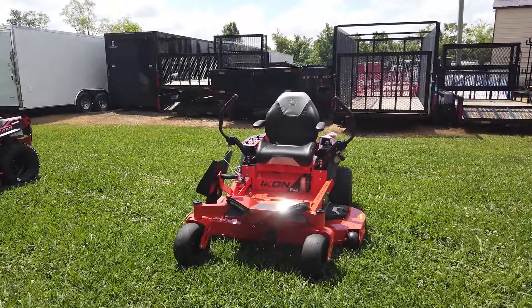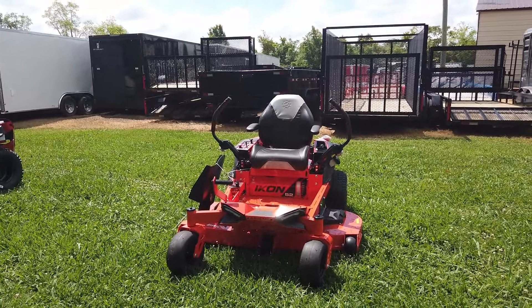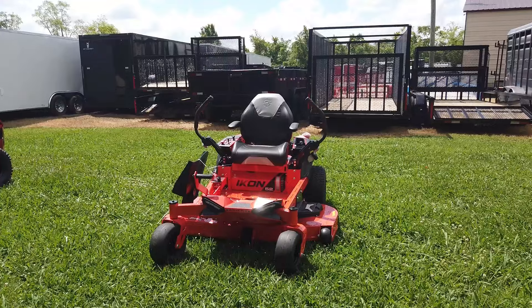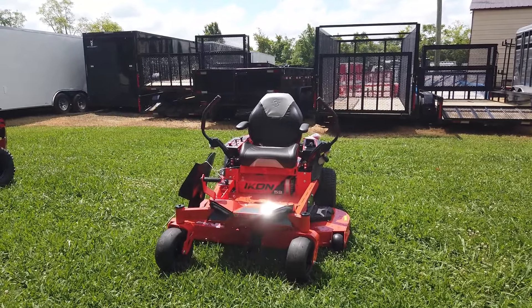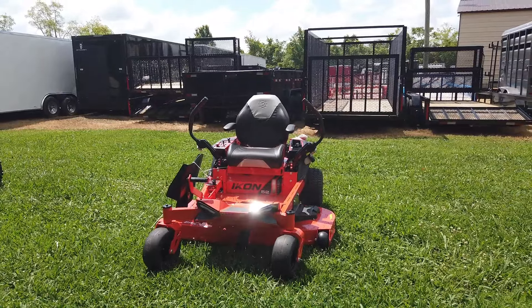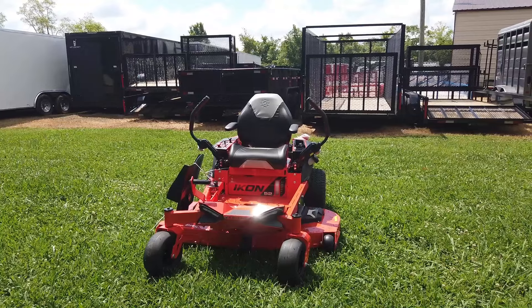Once again, this is the Ariens 918-005 Icon Zero Turn Mower with a 23 horsepower Kawasaki engine. If you are interested in this mower or any other mower we have online, please give us a call at 615-641-7720. We also have handhelds and trailers and can make you a great package deal.